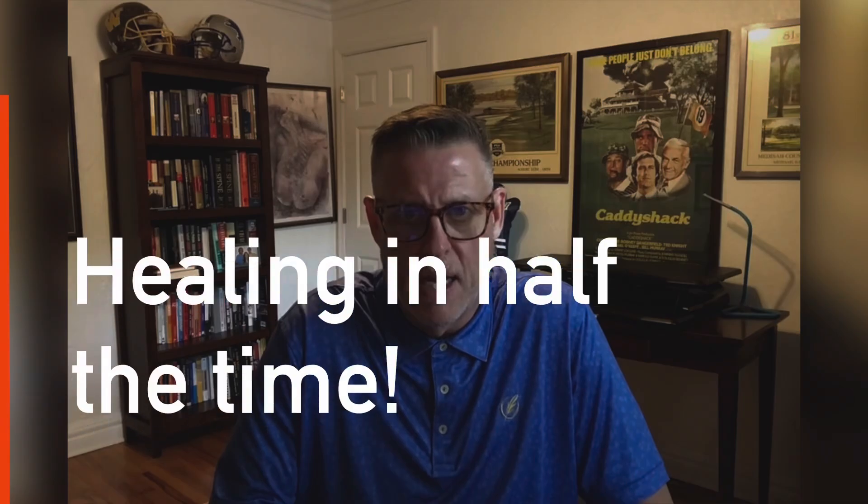My name is Chris Ryan. I live in Tampa, Florida. I recently had total knee surgery six weeks ago and I learned about red light therapy. We got a device and I started doing it every day. I'm glad to report that after six weeks, I'm already at what they would consider three-month goals for my flexion extension.